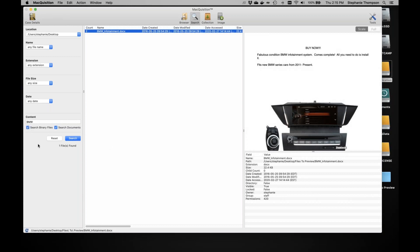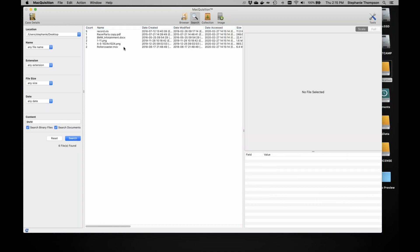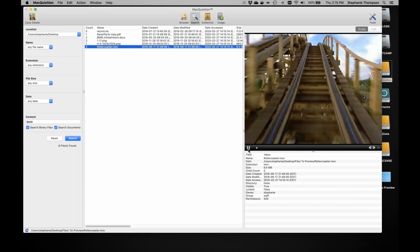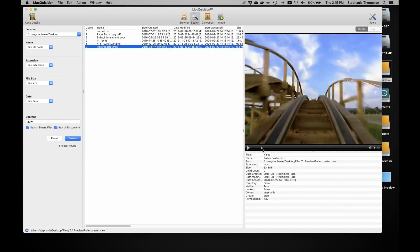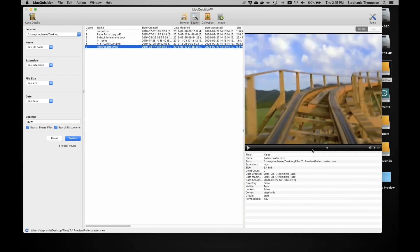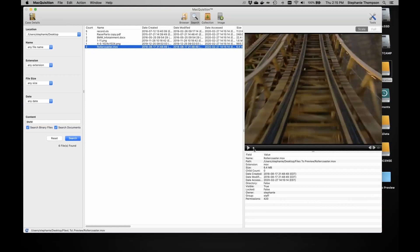If I add 'Search Binary' as well, I now get six results including a PDF. One thing I forgot to mention in the browser: very similar to BlackLight, I can actually play a movie in the preview pane, and I can also use the scroll bar to scrub through the video as well — which should help you quickly triage videos on scene.